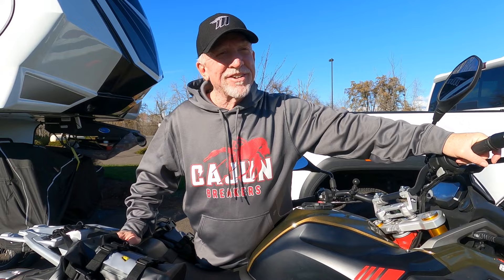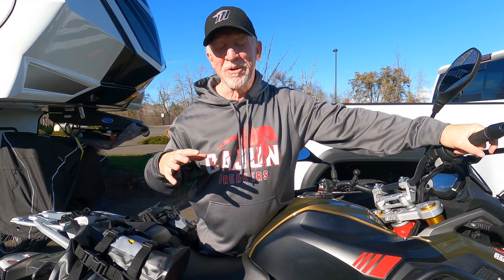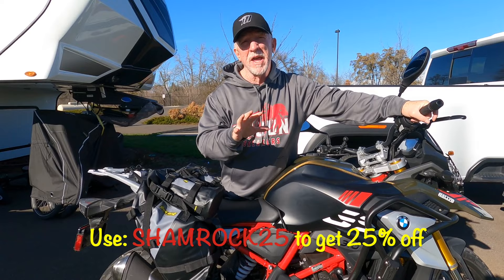And she goes, who are you again? And I said, well, we're John and Carolyn for the Grand Shamrock Tour. And she goes, how about we give you 25% off? I go, how about you got a deal? So the people at Nelson Rig not only gave us 25% off, but they have a 25% code — Shamrock25 will get you 25% off any of their gear.